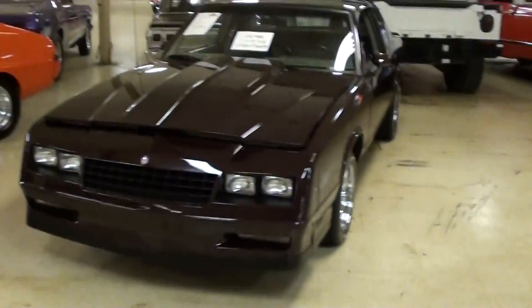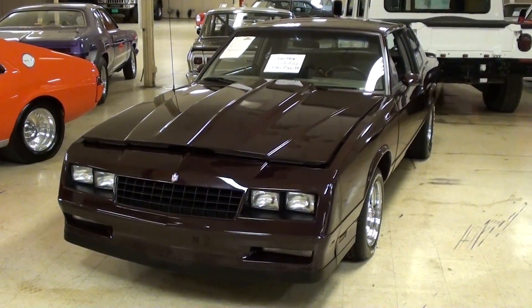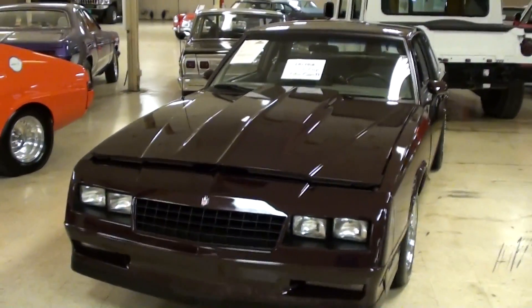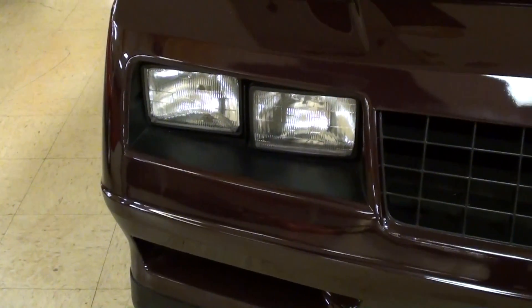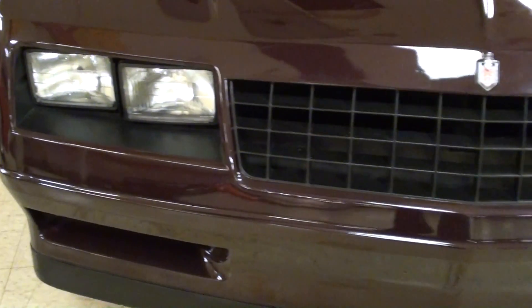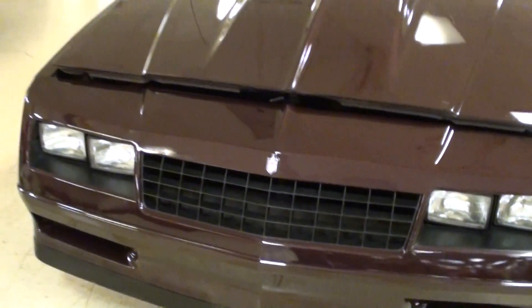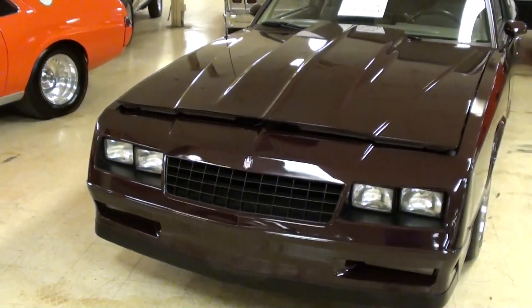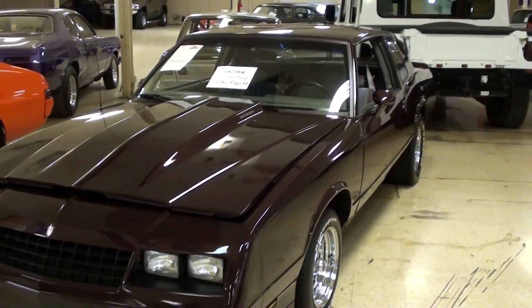Hey everybody, coming to you from Gateway Classic Cars over here outside of St. Louis, Missouri. I thought you'd like a look at this 1985 Chevrolet Monte Carlo SS, and this one's looking pretty slick. We'll check it out here — you can see these had the quad rectangular headlamps and the blacked out grille. This one's in that kind of dark burgundy color and the paint looks pretty slick on it.